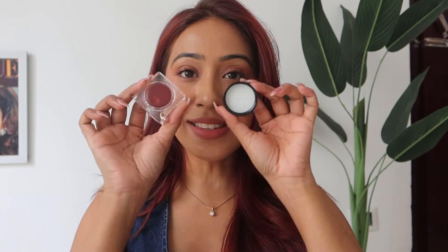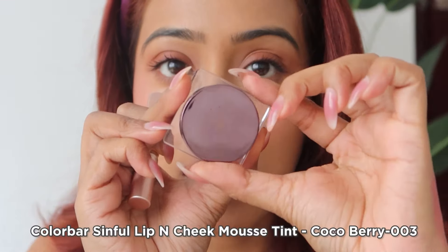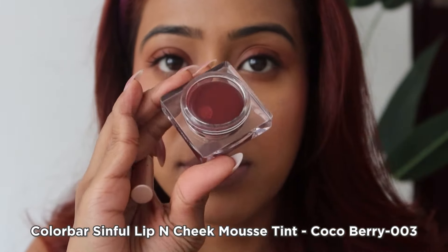The next product went viral — it's the Colorbar Pudding Lip and Cheek Mousse Tint. It's very similar to the viral Fre Lip Mousse — very velvety and spongy. The catch is that Colorbar actually released it before Fre, but it didn't go viral. Once Fre went viral, people noticed Colorbar had the same sort of formula. The Colorbar one is a little bit more dense but overall very, very similar.